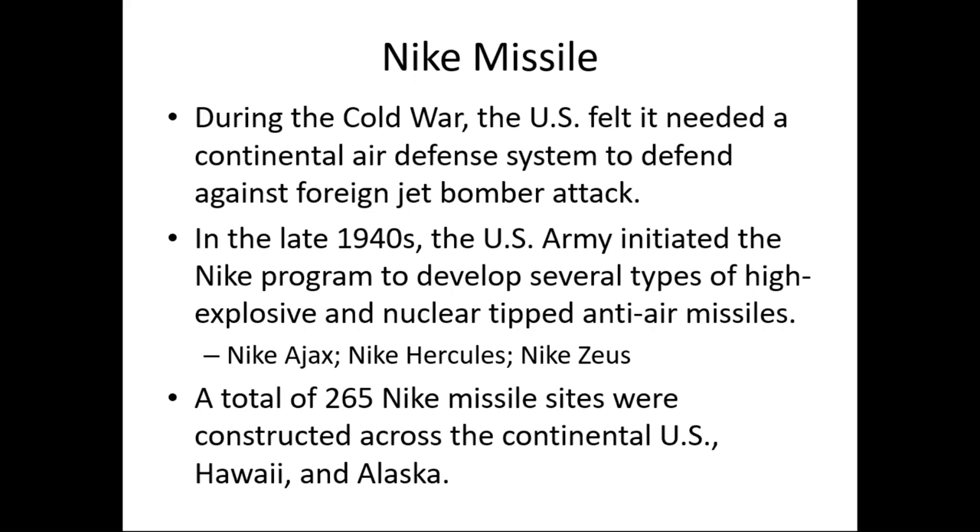The Nike program was developed to produce several types of high explosive and eventually nuclear-tipped anti-air missiles. There were three variants: first was the Ajax, a high-explosive-tipped warhead; then came the Nike Hercules, the nuclear-tipped version; and finally the Nike Zeus, which was not actually fielded but was developed and tested. The program was ended in about 1962 when Secretary of Defense Robert McNamara felt the capabilities and costs were too exorbitant. About 265 Nike missile sites were constructed across the continental U.S., Hawaii, and Alaska.